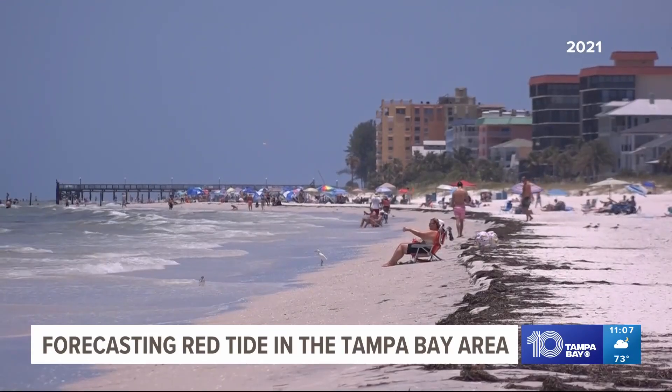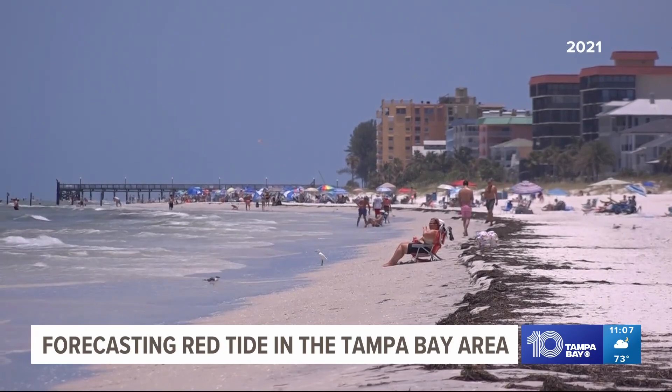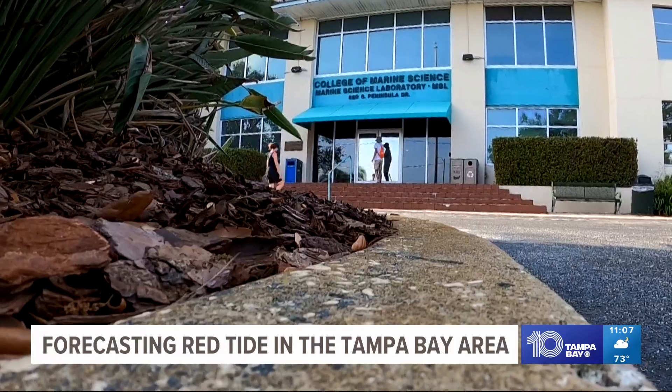Their forecast and the comfort of beachgoers are at the mercy of the wind — it's an ever-changing system. For 10 Tampa Bay, I'm Shannon Clough. Experts say wind is a big factor in all of this.